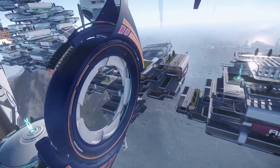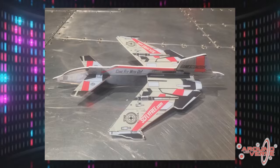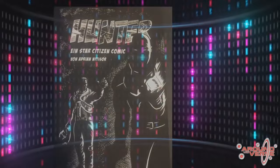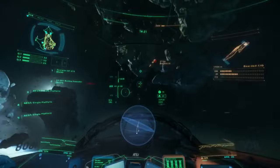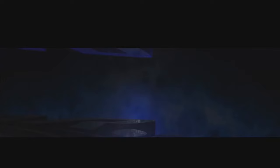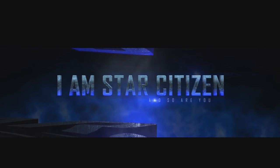Gamescom attendees received foam Gladius planes, a Constellation pin as part of a pin series, a copy of Hunter art magazine, and a poster of Cologne in 2945 signed by all the people at CIG. There's also a new video for new backers, as there's been a big increase following the Gamescom demo — welcome to all new viewers. There's also a free flight available using the code Gamescom 2015, so if you don't have access to Arena Commander yet, use that code to play for free.